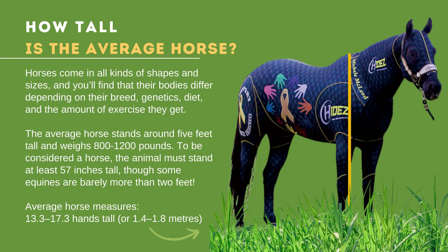How tall is the average horse? Horses come in all kinds of shapes and sizes, and you will find that their bodies differ depending on their breed, genetics, diet, and the amount of exercise they get. The average horse stands around 5 feet tall and weighs 800 to 1,200 pounds.